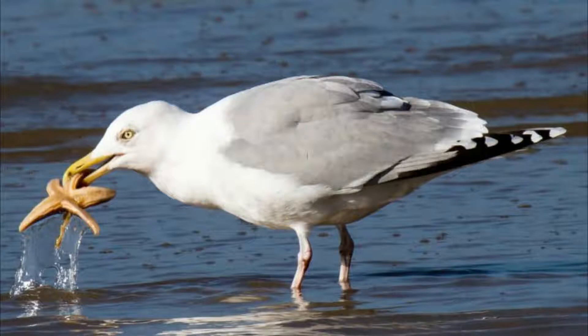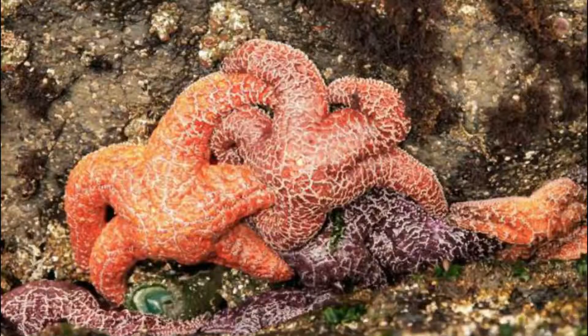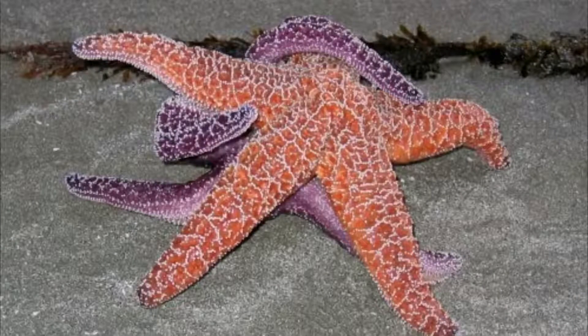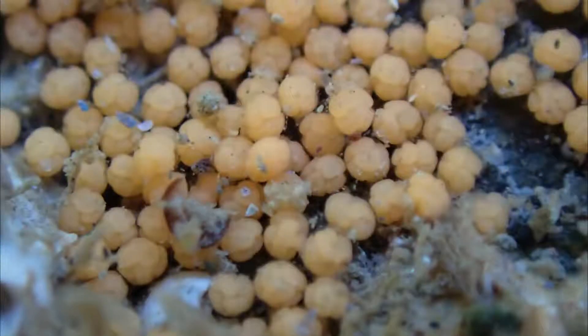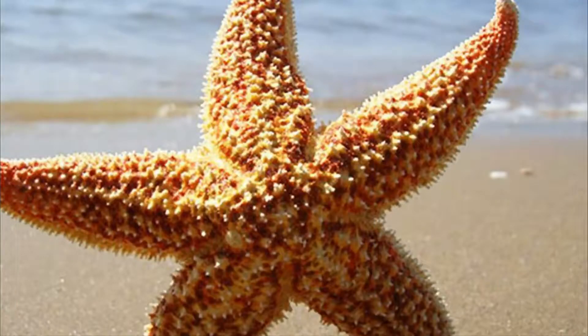Baby sea stars are more likely to face predation. Many sea stars breed by spawning — males and females synchronously release sperm and eggs into the water column. Some species are hermaphroditic and have both male and female organs. These may brood their eggs instead of sending them out to sea. For those that do take part in broadcast spawning, the fertilized egg develops into larvae, which float as easy-to-eat zooplankton until they are developed enough to sink to the bottom.